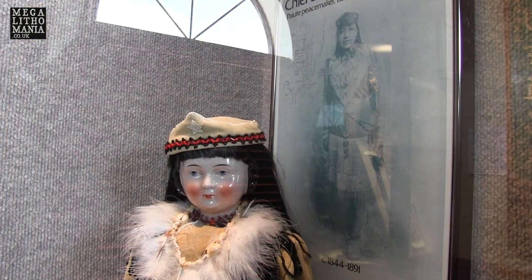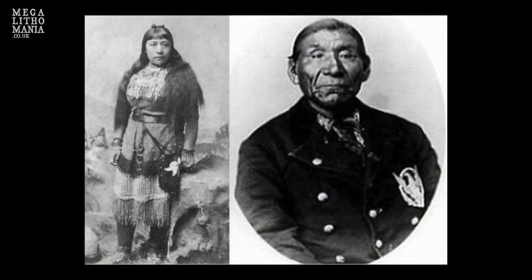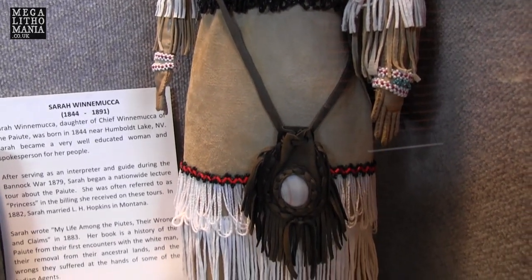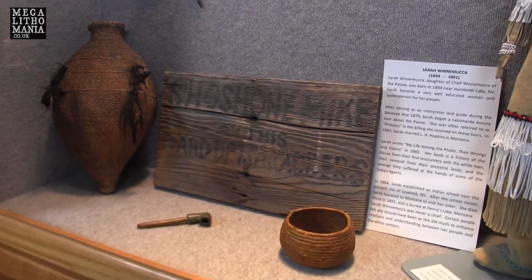Here's an image and a model of Sarah Winnemucca Hopkins. She was never a chief. She lived between 1844 and 1891 and was the daughter of Chief Winnemucca of the Paiute. Well educated, she wrote a book published in 1883 — My Life Among the Paiutes: Their Wrongs and Claims — about encounters with the white man and also the red-haired giants. You see the red parts on the original dress — it was supposed to have bits of the red hair from some of the mummies found in the area. She was also an activist and a kind of leader, but not an actual chief.